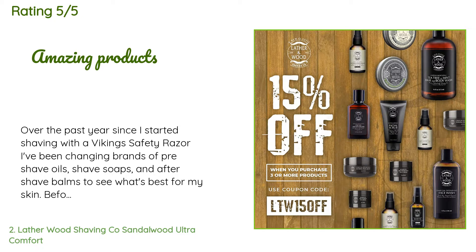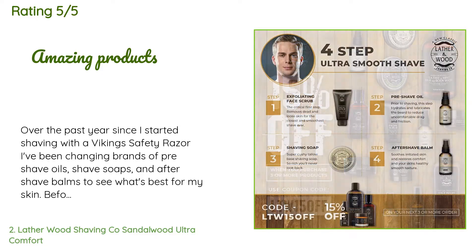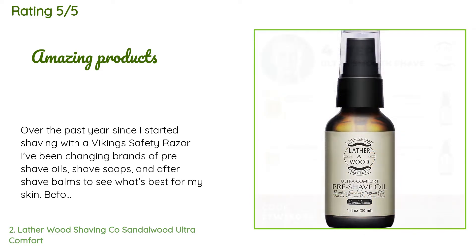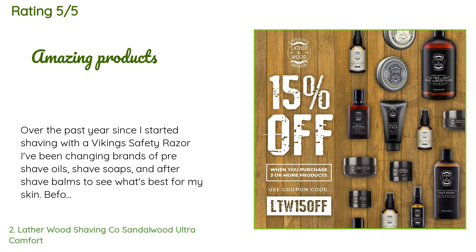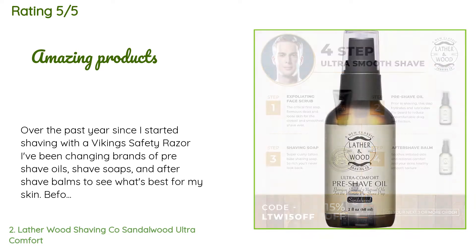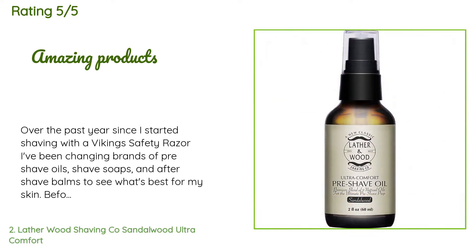A customer said: 'Over the past year since I started shaving with a Viking safety razor, I've been changing brands of pre-shave oils, shave soaps, and aftershave balms to see what's best for my skin. Before getting my new job I just used a beard trimmer and never really got a close shave, but times have changed. After trying several brands, scents, and price ranges, I landed on Lather & Wood products. I've loved everything about them — from the way it helps my skin handle the torture of shaving every day.'